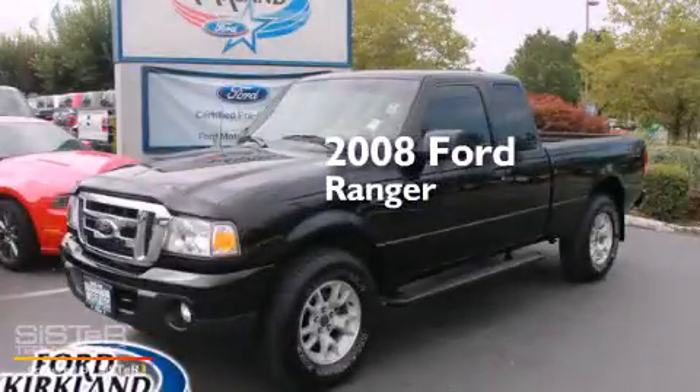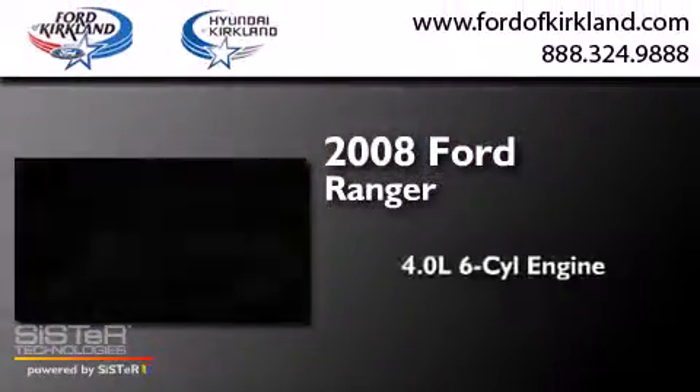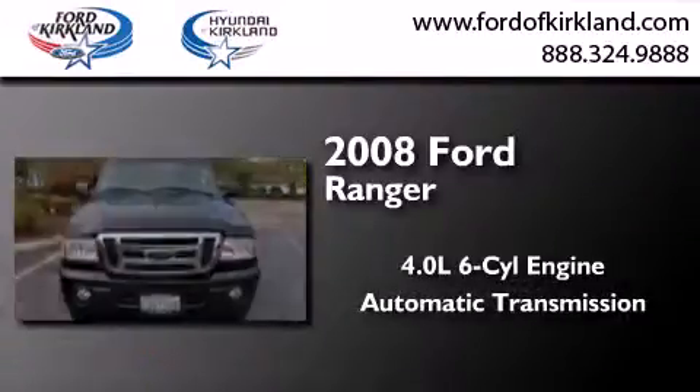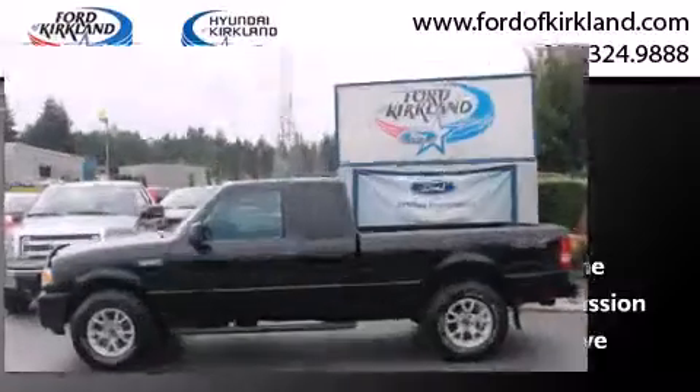This is a 2008 Ford Ranger. It features a 4.0-liter six-cylinder engine, an automatic transmission, and the added safety and control of four-wheel drive.